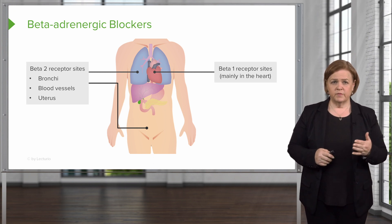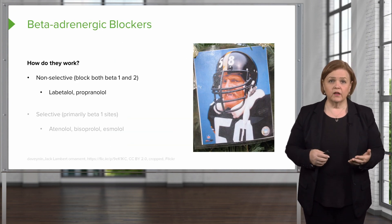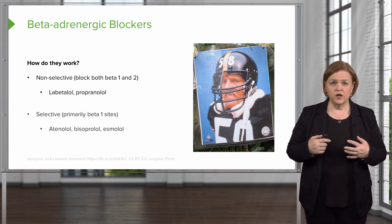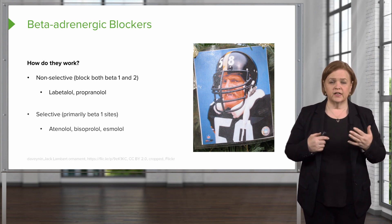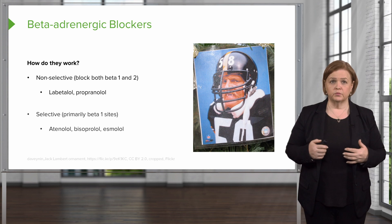Non-selective beta blockers will block both beta-1 on the heart and beta-2. Examples of those: labetalol, propranolol. Selective beta blockers primarily hit the beta-1 receptors — like atenolol, bisoprolol, esmolol. But here's the deal: on certain patients, even on a selective one, the beta-2 receptors are also blocked.